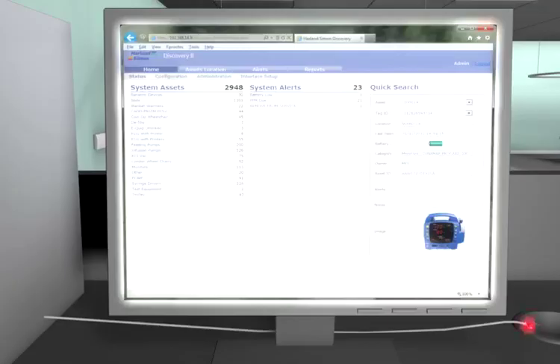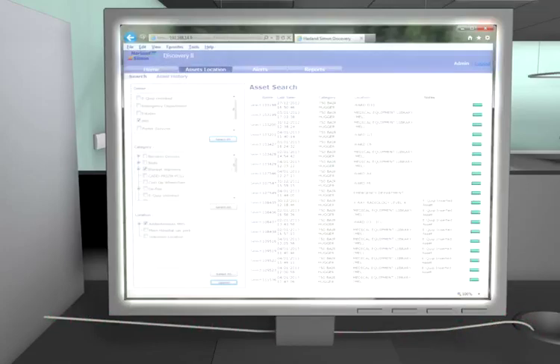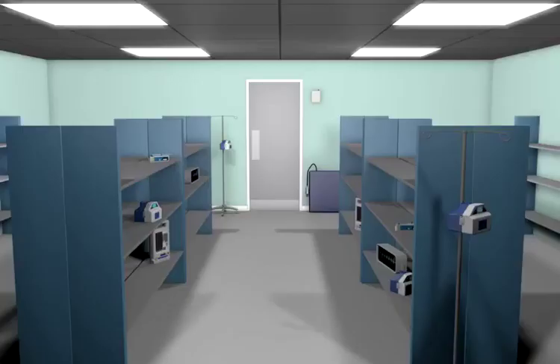A location search can be performed from any local PC using the web-based application, allowing a remote user to verify what equipment is currently in the library.